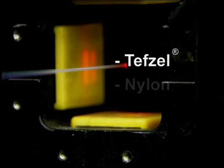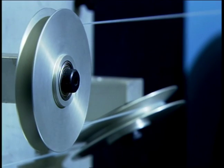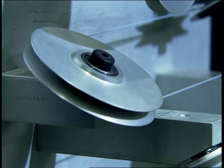If the application demands additional mechanical, thermal, or chemical protection, an extruded buffer coating such as Tefzel, nylon, or Teflon is added. Each strand of fiber or capillary then undergoes 100% proof testing to assure flexibility, strength, and longevity.